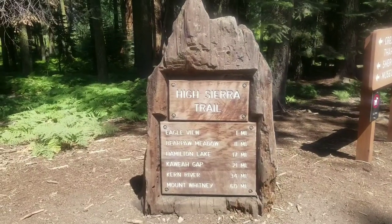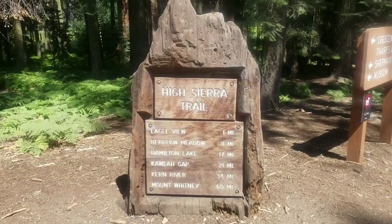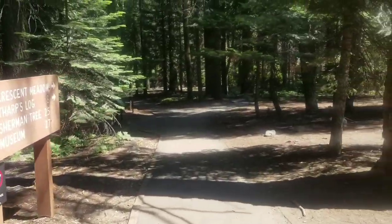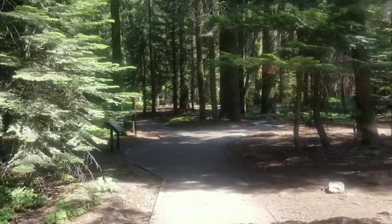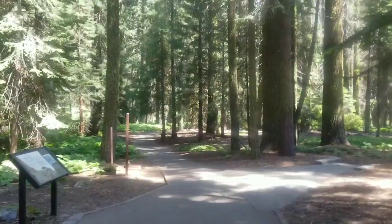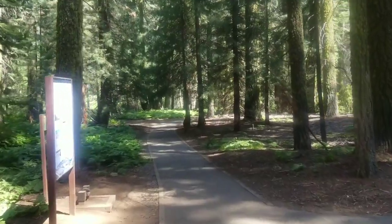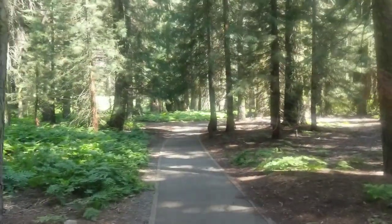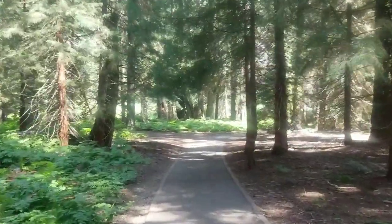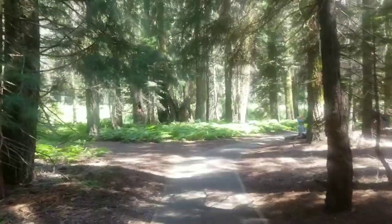New adventure today. I'm hiking the High Sierra Trail in Sequoia National Park, which goes west to east straight across the park. I'll be going over the mountains to the east side of the Sierra, then down the other side of Mount Whitney — the highest peak in the continental United States. Starting at Crescent Meadow, this is a touristy part since it's paved, but I should be getting to the trail proper soon. Getting a late start — it's after 3 p.m. — so we'll see how far I can get.